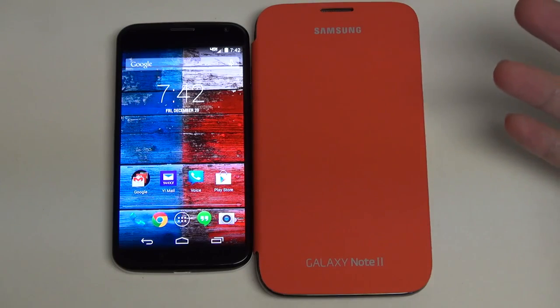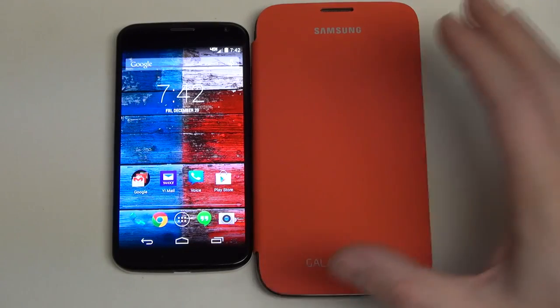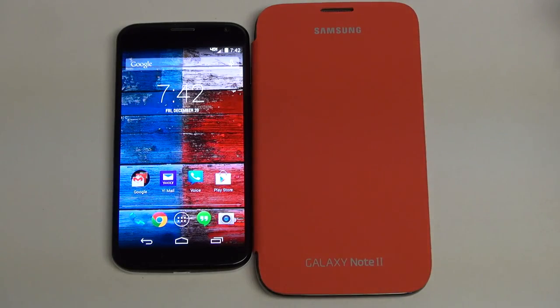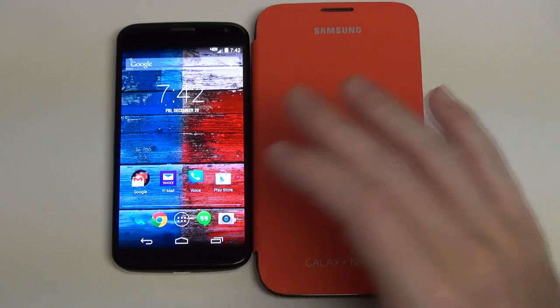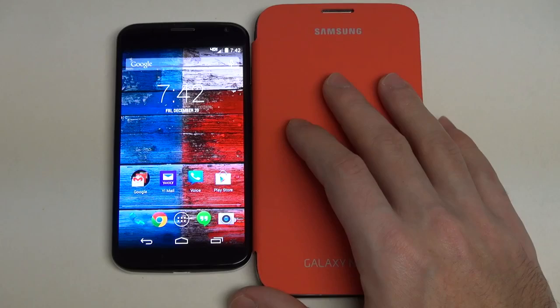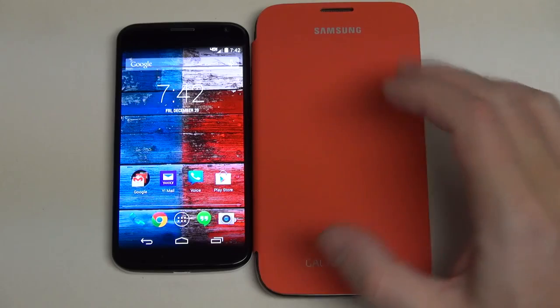When it comes to what we're running here, on the Note 2 I'm stuck on Jellybean; on the Moto X I've got KitKat — and as I mentioned, before the Nexus 5. In terms of stability, KitKat has been a pleasure. Performance has gotten better, battery life better, signal strength has increased. That has been the transition I've noticed for the most part in terms of overall benefits in day-to-day use.